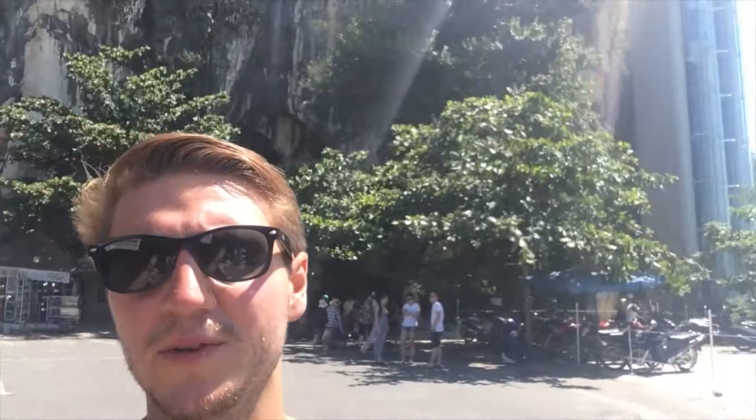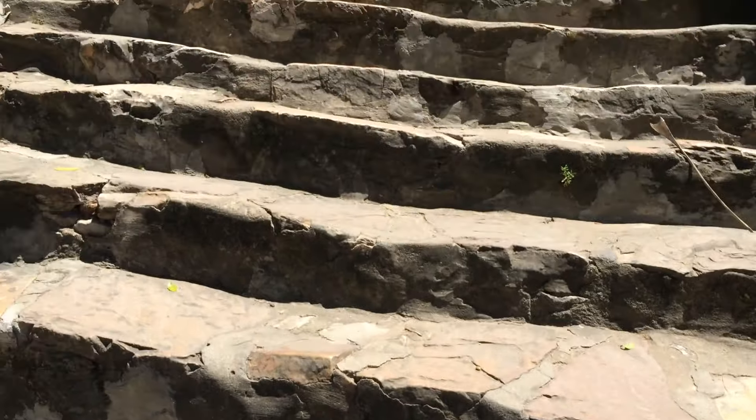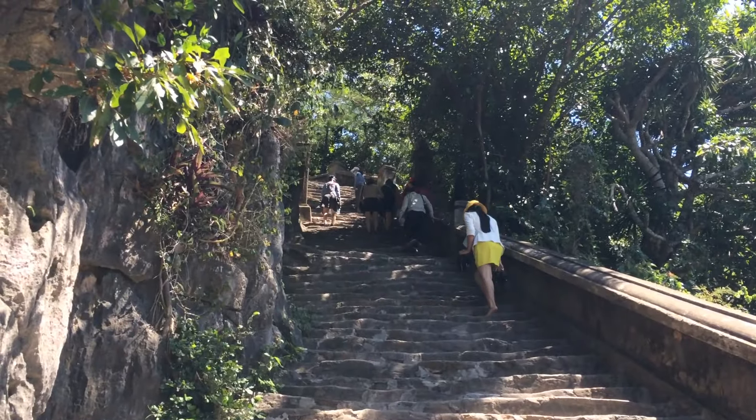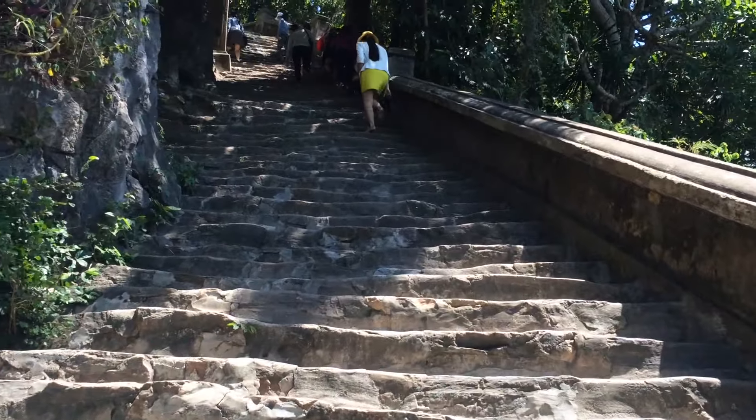Today we rented bikes again and we've just arrived at Marble Mountain. It's a beautiful mountain, and there's a horrible escalator right next to it — for lazy tourists. But we're going to climb it. Let's see how this goes. Let's begin the long ascent upwards. I don't know how many thousand steps it is, but it shouldn't be too bad. It's not like it's 32 degrees or anything.